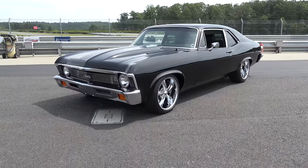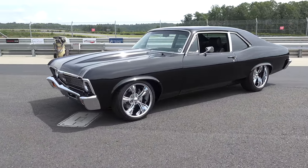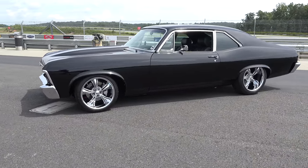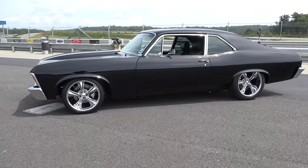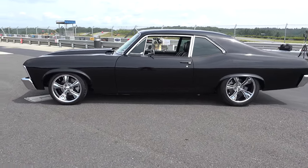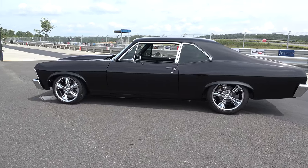Harold, thanks so much for giving me some time to look at your car today. Tell me a little bit about it. This is a 1971 Nova Super Sport that I bought in 1971, returning from Vietnam. I've owned the car since it was new.